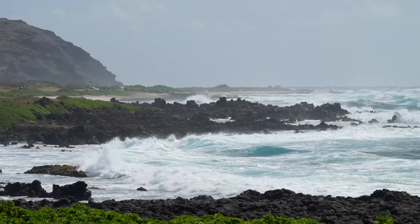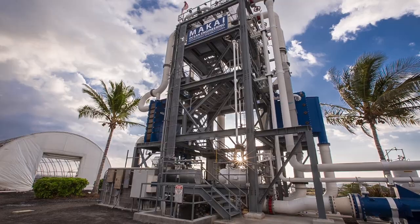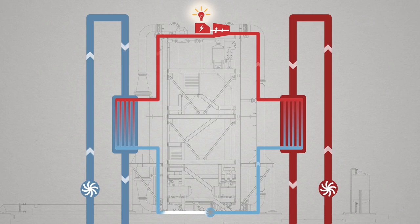The waters around Hawaii are very stable in terms of temperature, and that allows us to extract a steady source of power year round. It's high quality power. The fuel is free, and in fact our price of electricity for OTEC is going to go down as our technology improves.